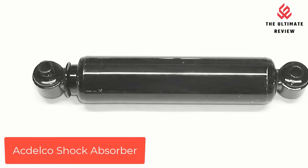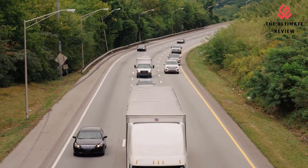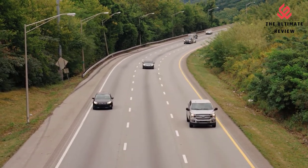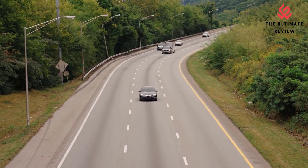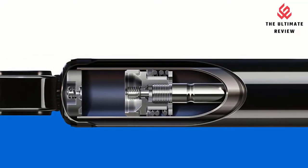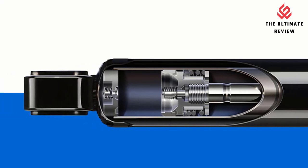Number 5: Actelco Shock Absorber. The larger body allows for increased fluid capacity and cooler running for superior performance. A bonded iron piston and compression head provides exceptional durability. The extra-large 1-5/8-inch piston bore and 9/16-inch piston rod diameter deliver excellent stability and strength.